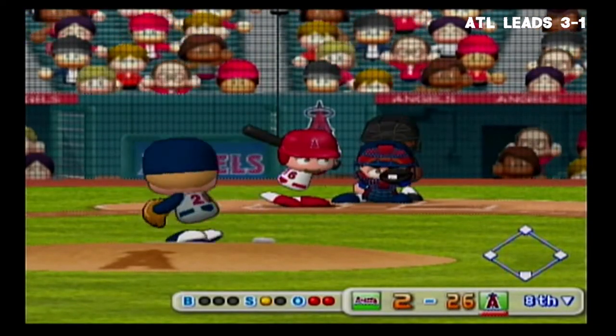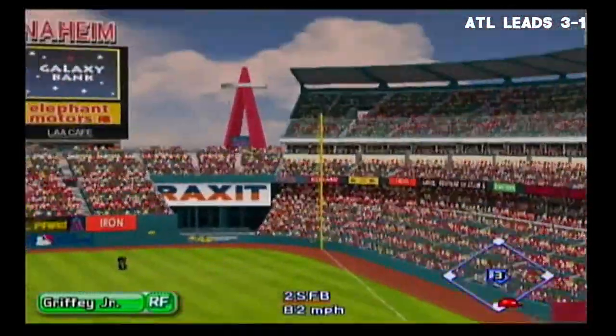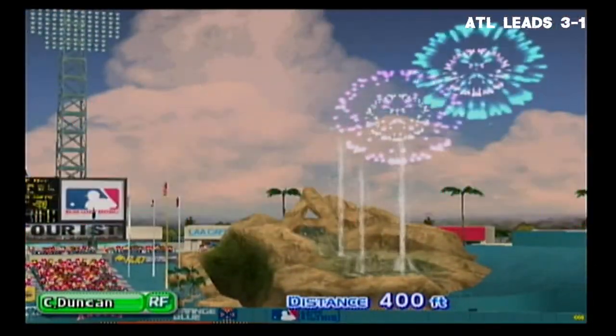He's set to deliver the first pitch — just gets the outside corner for a strike. There it goes into the right field stands — that's the third home run of the day for Duncan. This is one incredible lead for the Angels.